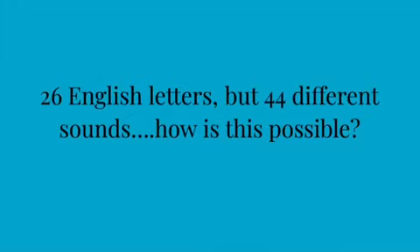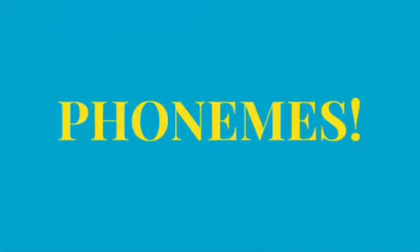Did you know that there are 26 English letters, but there are actually about 44 different sounds that we can make in the English language? Do you know what these sounds are called? Phonemes!